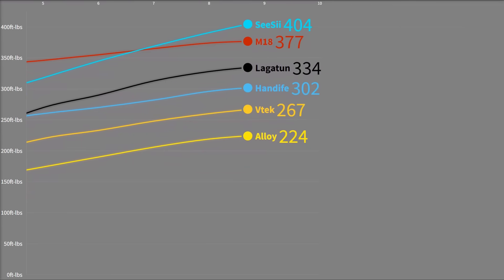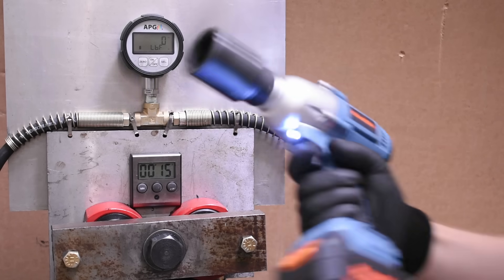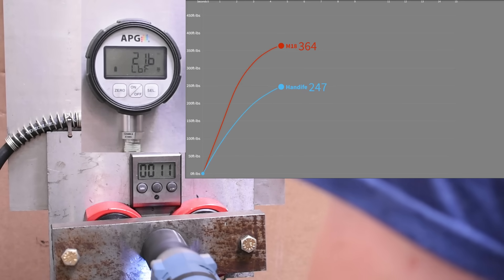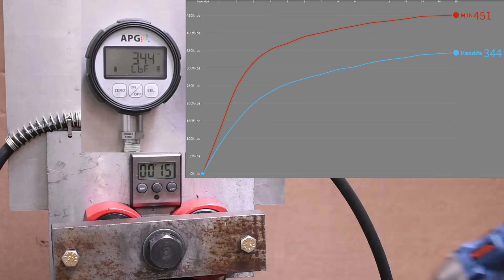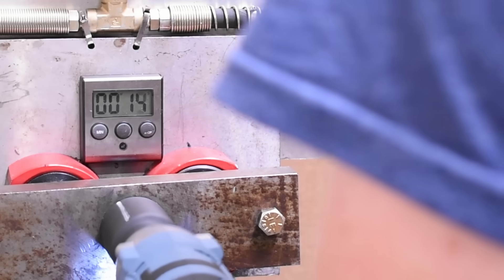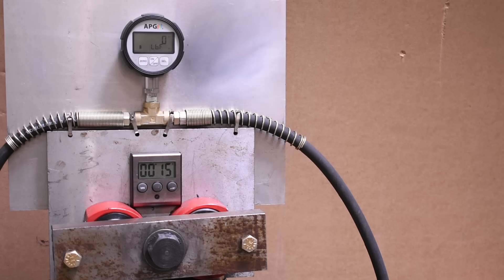Last up and for all the marbles: the 15-second best-case scenario test to see if any of these brands can hit their advertised figures, since none of them have yet. Here's the Hand-Life's best attempt. Result: 344 — able to tack on a bit more from its 311 first run. We noticed the most amount of handshaking from the impacts on this model versus the others, like it was putting in more work to get to those numbers, but still did pretty well. Here we have the VTEC and Alloy Man, the two that made less in reverse, attempting with 15 seconds now.